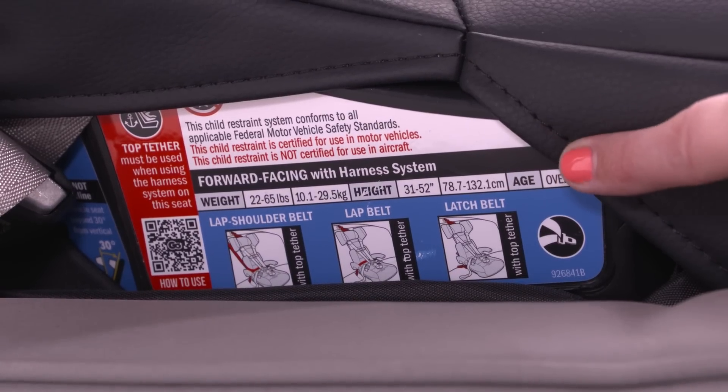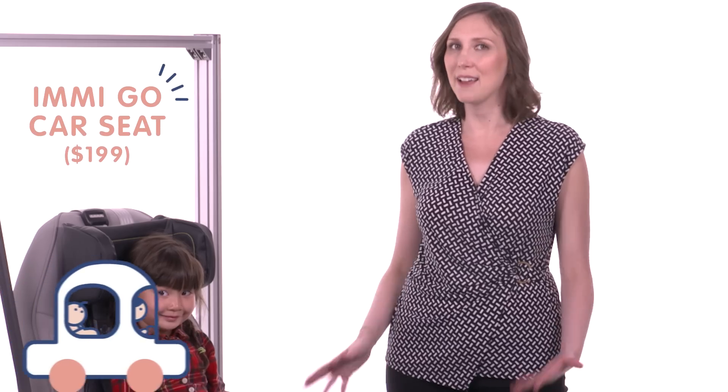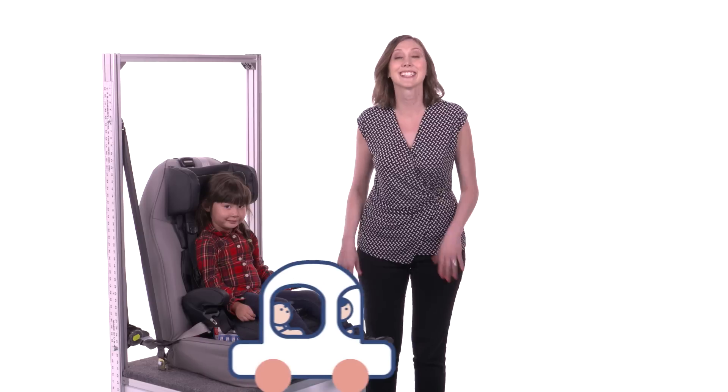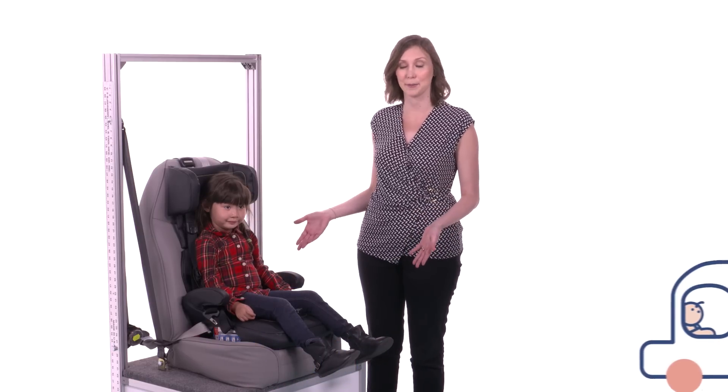You always want to check the height and weight limit on a seat before you use it with your child. We've got Ava here in the EmmyGo car seat. This is a seat that Uber drivers in New York City can install in less than two minutes when they're picking you up.